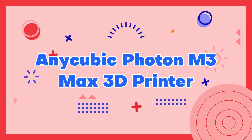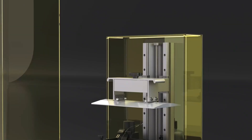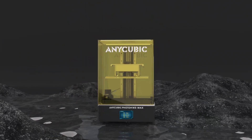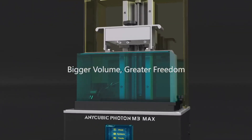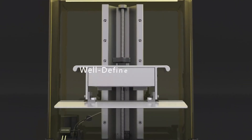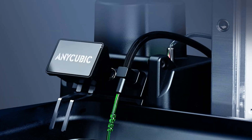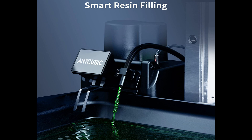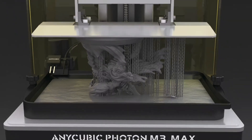Number 6: Anycubic Photon M3 Max 3D Printer. The Anycubic Photon M3 Max 3D Printer is a powerful and advanced machine that delivers exceptional precision and detail. It boasts a large build volume of 300x300x400mm and utilizes a UV LED light source to create highly detailed prints with a resolution of up to 47 microns. The Photon M3 Max also features a high-quality 4K monochrome LCD screen and a dual Z-axis linear rail, ensuring precise and accurate prints every time.